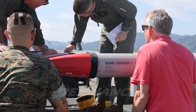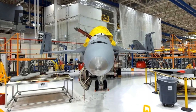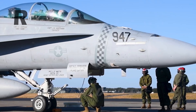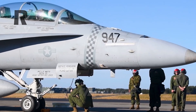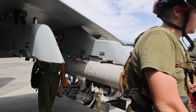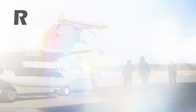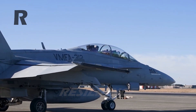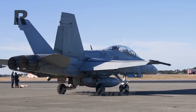Existing F-18 Super Hornets in the fleet are now on track to be upgraded to the Block III version, with progress to be completed by 2030. Delivery of the final 17 Block III aircraft is currently expected to begin in winter 2026 and reach completion in spring 2027, according to Naval Air Systems Command. That contract was valued at $1.3 billion and will include a technical data package described as vital to the sustainment of the platform.